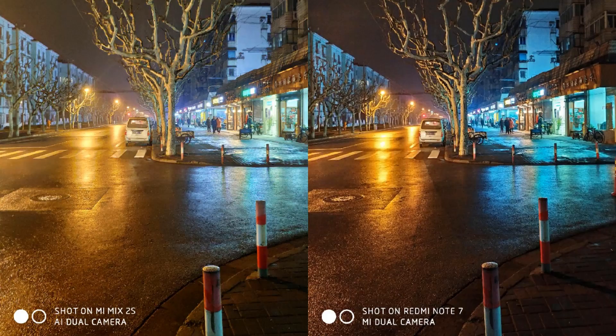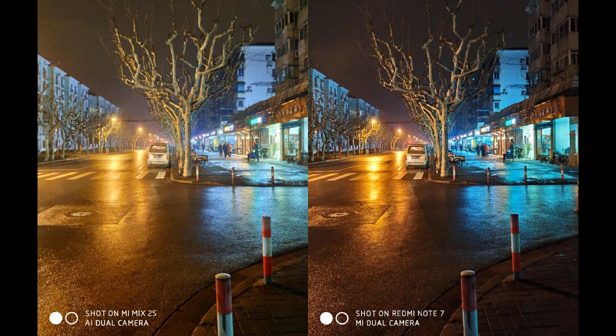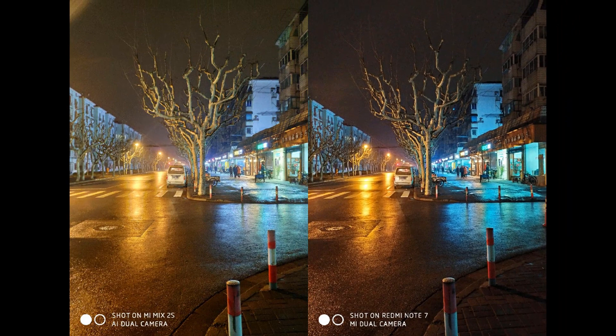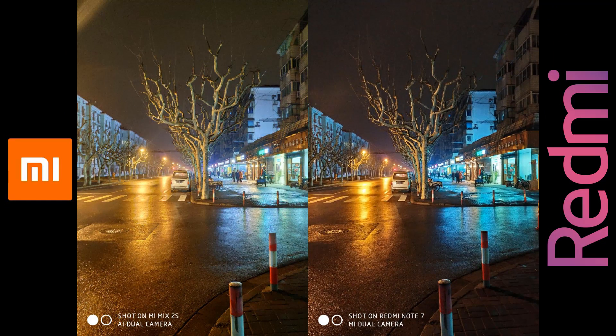Here is the first image. The color separation in the Mi Mix 2S photo at the left is very poor. The yellow light is scattered throughout the picture, but the Redmi Note 7's photo is well exposed and there is more detail in the tree. So the winner here is the Note 7.